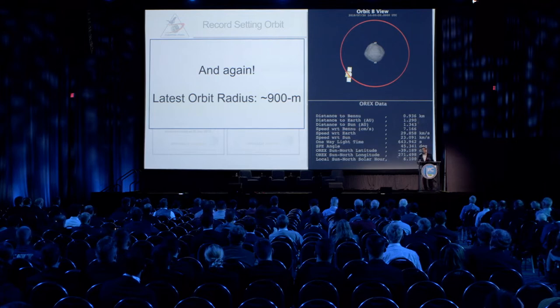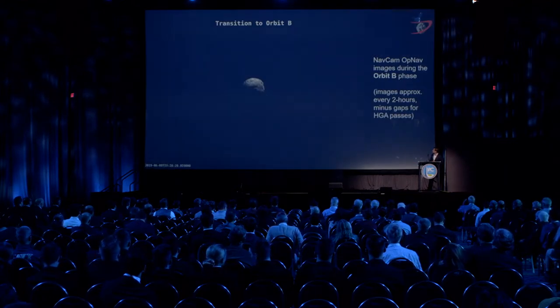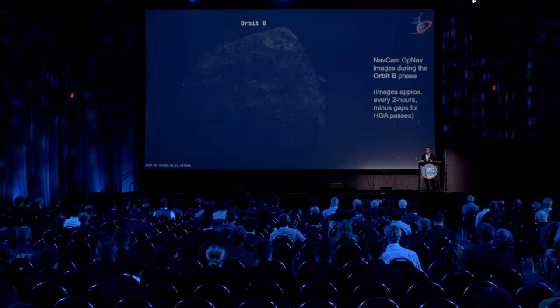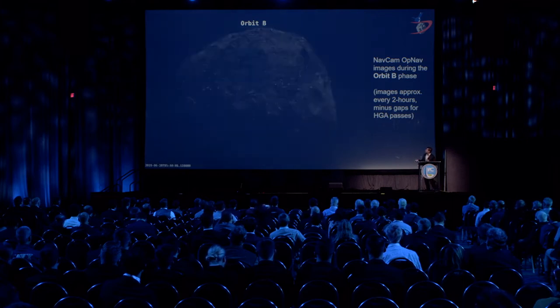When we inserted into our Orbit B phase, we got down into an orbit just over 900 meters in radius from the center of Bennu. Here are some navigation images from our wide field-of-view camera taken during Orbit B — each image is separated by about two hours, with eight-hour gaps per day for a high-gain pass where we slew to point back to Earth, while the rest of the time we kept the instrument deck pointed at the asteroid.